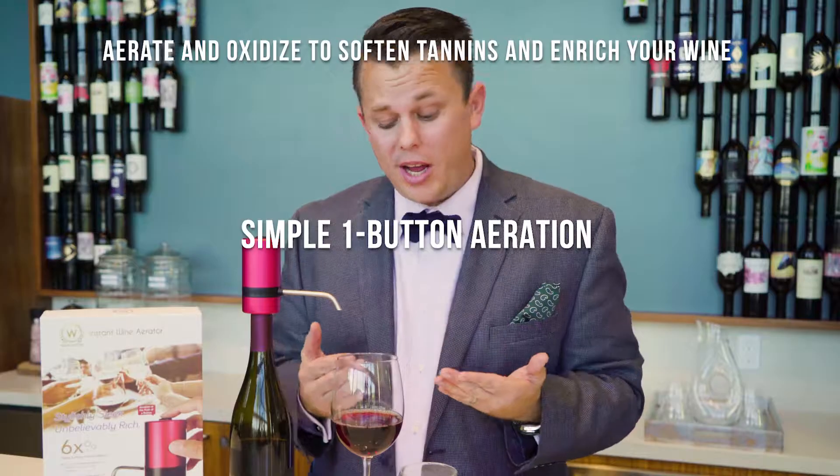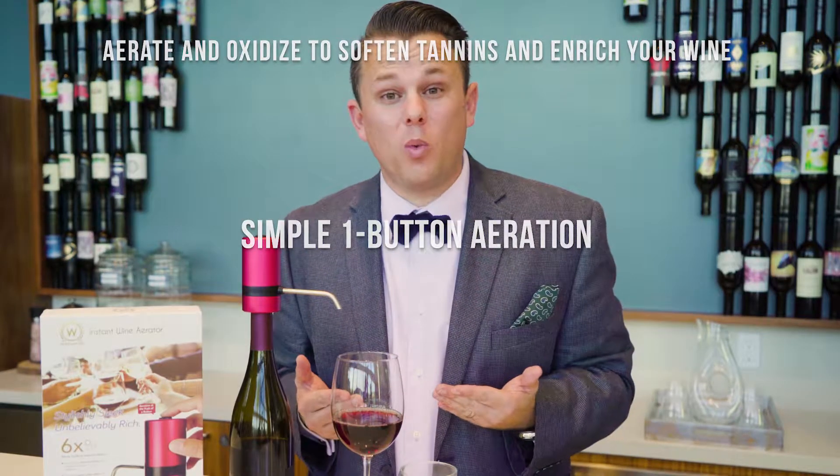What is aeration? Aeration is the introduction of oxygen into the wine that you're drinking. Most wine professionals suggest decanting your wine for one to two hours before use, but most of us don't have the knowledge, the know-how, or even really the kitchen counter space to do so.